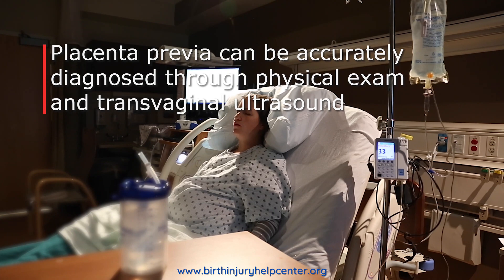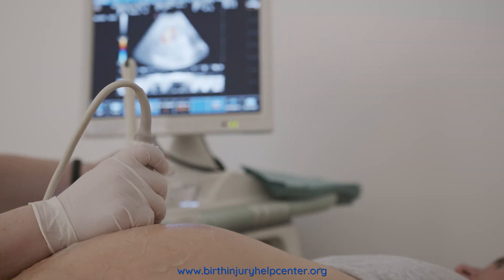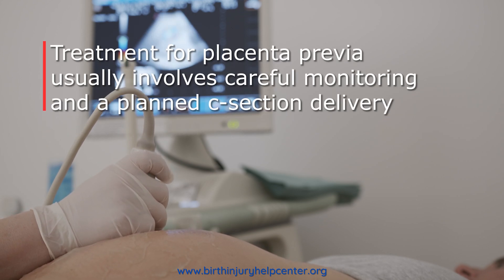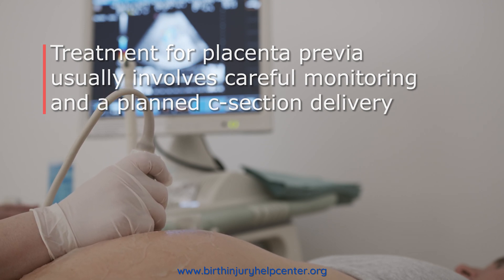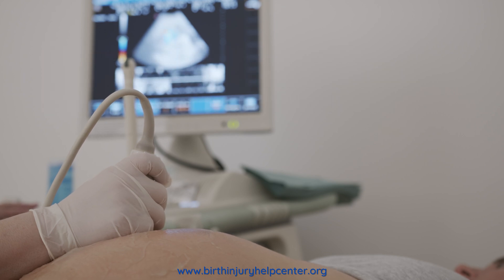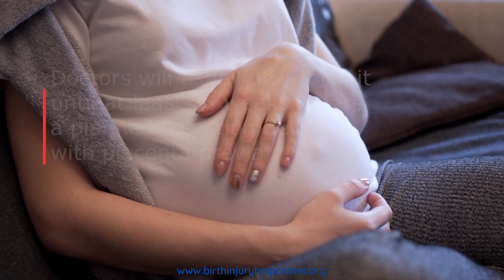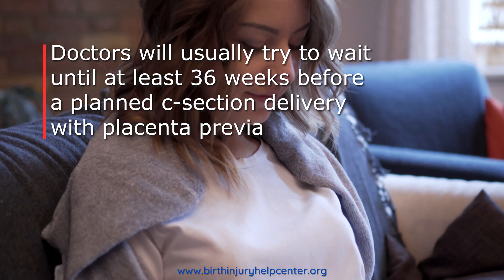Unfortunately, there is no treatment to correct placenta previa. If the placenta is blocking the cervix, doctors cannot go in and simply move it out of the way. Treatment generally consists of careful management in the form of a planned c-section. If the baby is healthy and vaginal bleeding is not excessive, doctors will normally try to wait until at least week 36 of gestation before delivering via c-section.